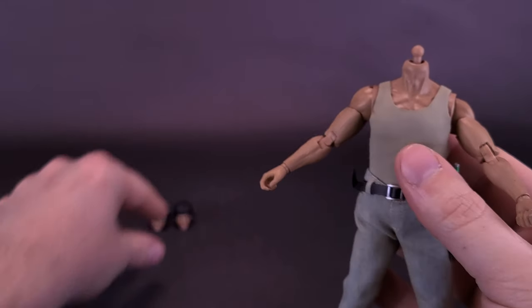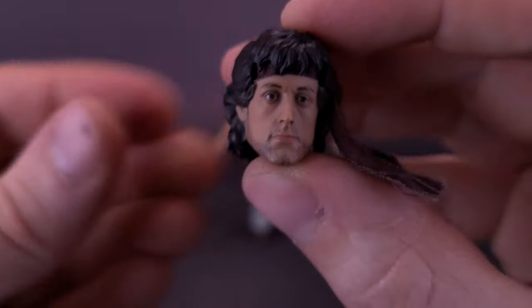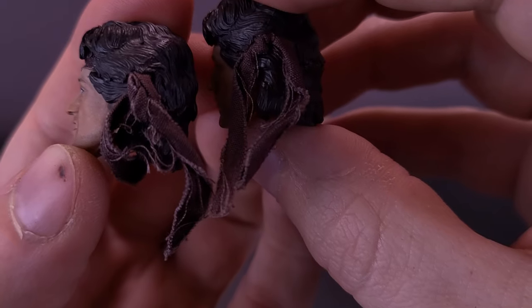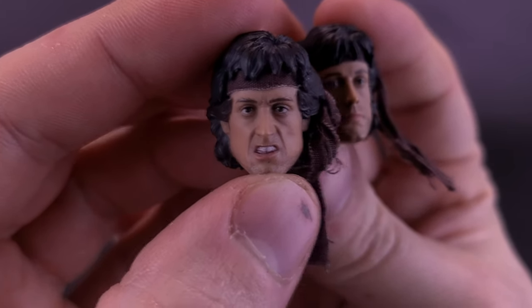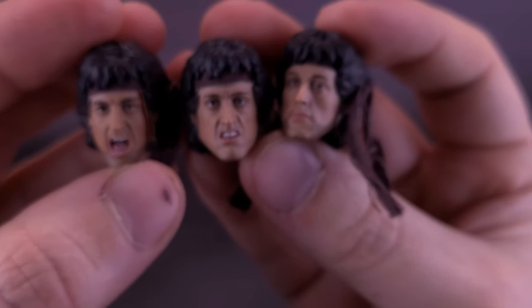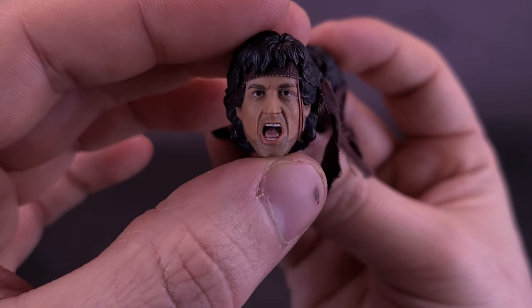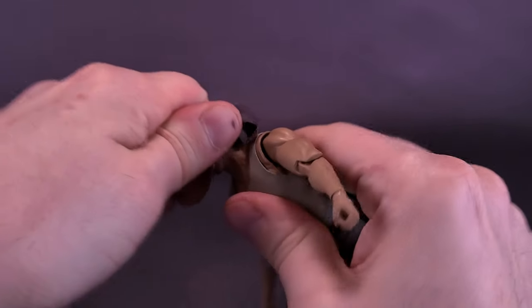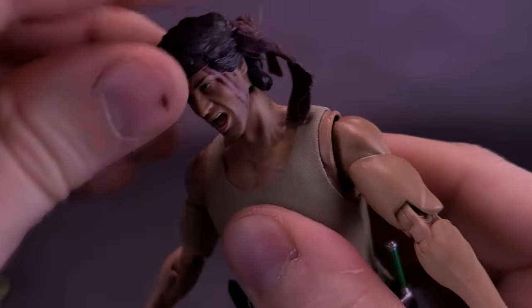We have three head sculpts to choose from: the neutral expression, a more ticked-off grimaced face still with bandana entrails on the side, and a third with additional blood dripping down. The paint on all of these is just fantastic — I can't believe how well the figure has been painted at this size. I'll go with the grimaced sculpt and plug it back onto the ball joint. Worth noting: not only does the figure have a ball joint at the head, but also a ball joint at the base of the neck, giving a crazy amount of additional movement.